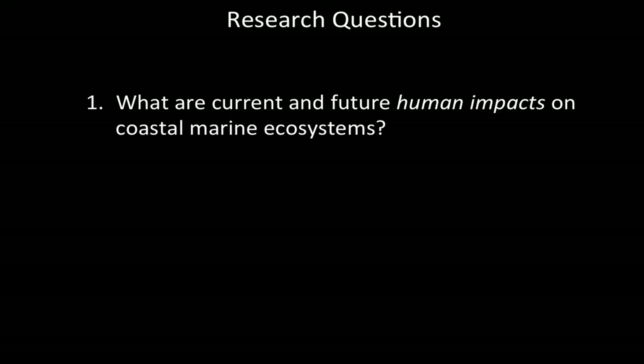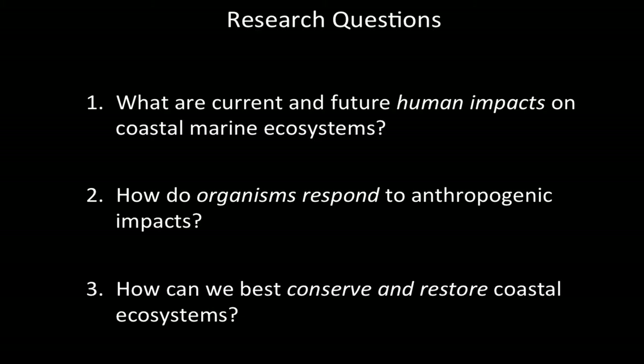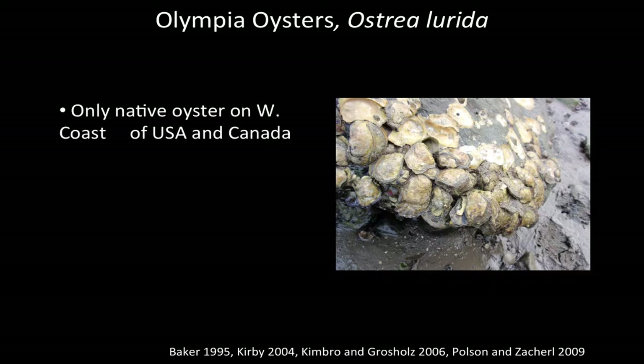Given that coastal ecosystems are really valuable and important, and that they're so threatened, I designed a research program to address three major questions: First, what are the current and future human impacts on coastal marine ecosystems? Second, how do organisms respond to those anthropogenic impacts? And lastly, how can we best conserve and restore coastal ecosystems? In my most recent research, I have assessed these questions through the lens of the Olympia oyster — a charismatic invertebrate that is the only native oyster on the west coast of the USA and Canada. It's a foundation species that provides habitat for dozens of other organisms, including microinvertebrates that form the base of a really important food chain.